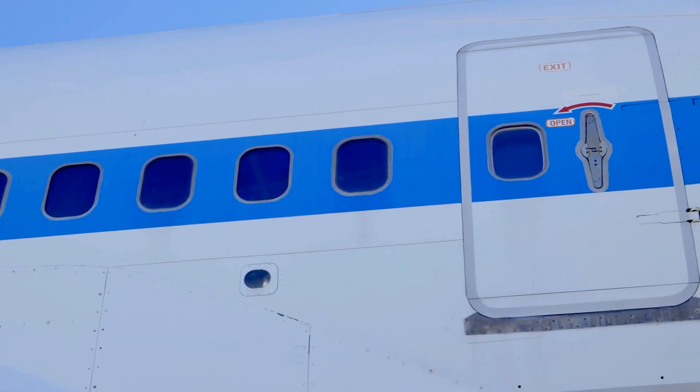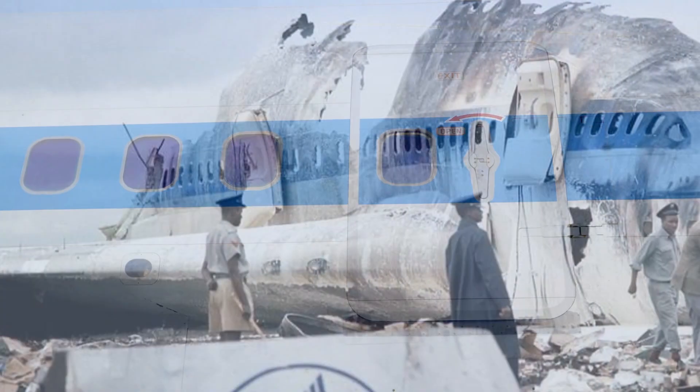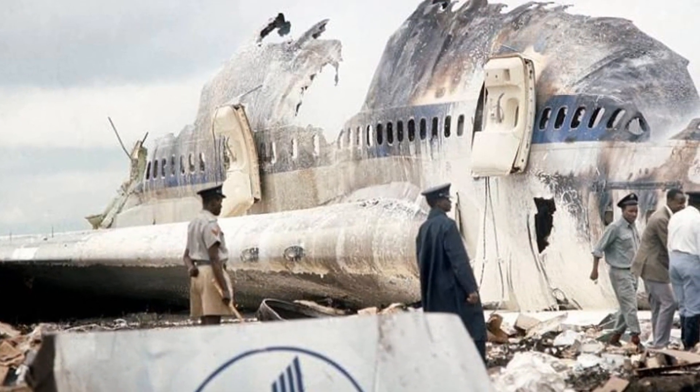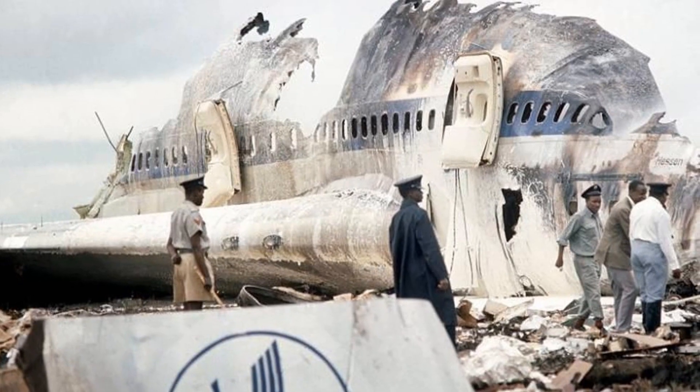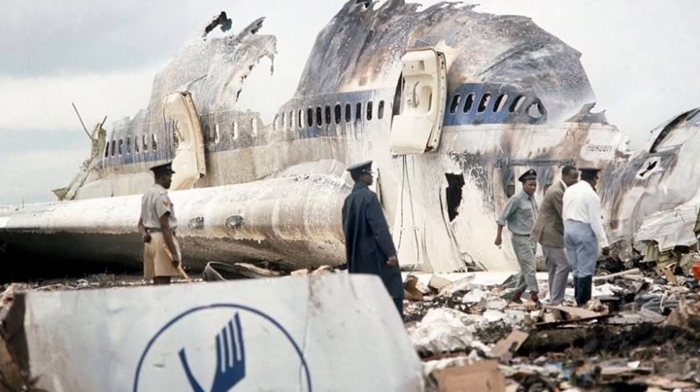Passengers were largely unable to evacuate on the left side due to the inferno outside. In the end, though 98 people survived the crash, the disaster of Lufthansa Flight 540 claimed the lives of 59 people.